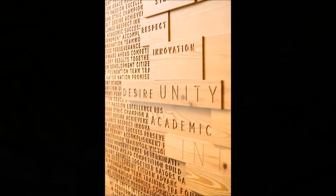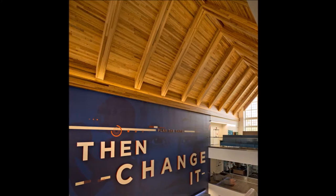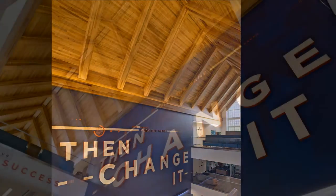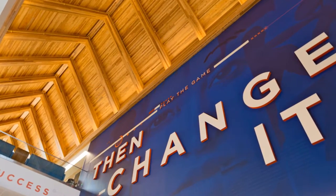Incorporating traditional wood to warm up contemporary spaces is trending. The Hawkins Center exemplifies the latest and greatest in modern design. We were pleased to have the opportunity to work with such an incredible building design team on this very exciting project.